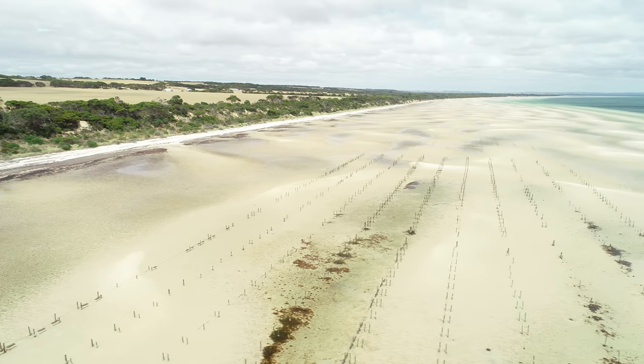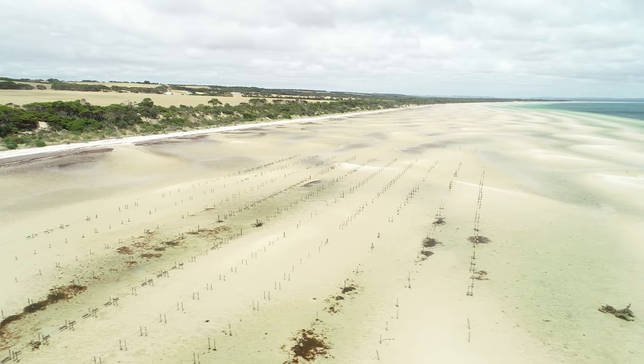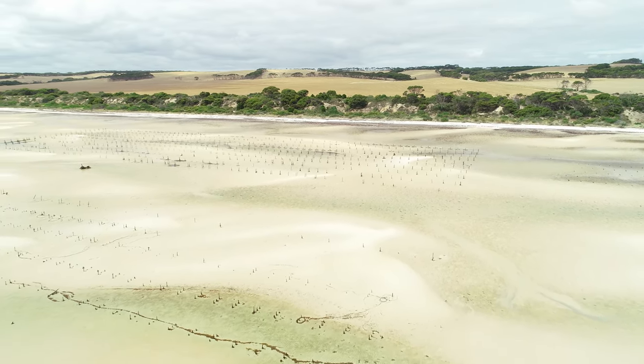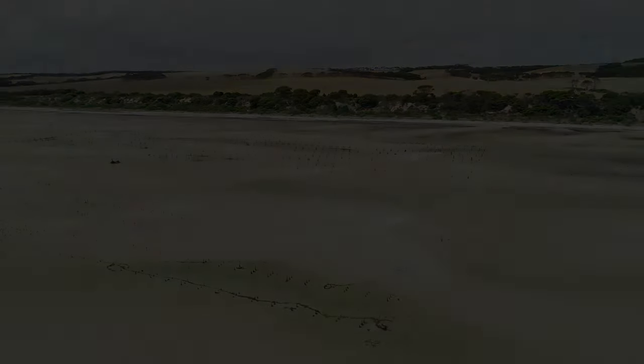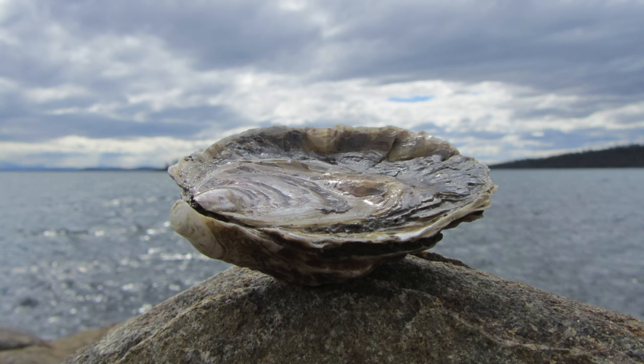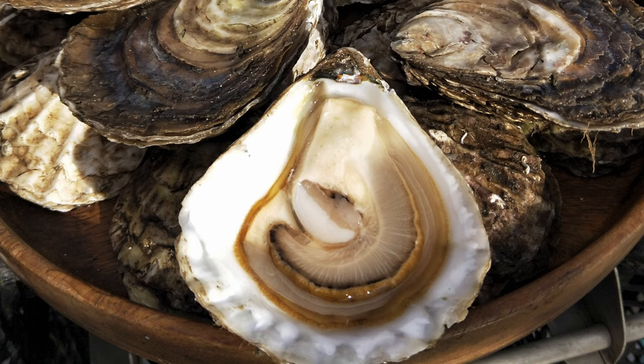I was born on the island in 1945. I started an oyster lease from scratch. The native oysters used to attach themselves to the post in my lease and sometimes to the basket. I was actually staggered at the size of them and the amount of meat — they're very flat. My wife loved the native oysters more than the Pacific oysters, so I used to take them off the post and bring them home for her.